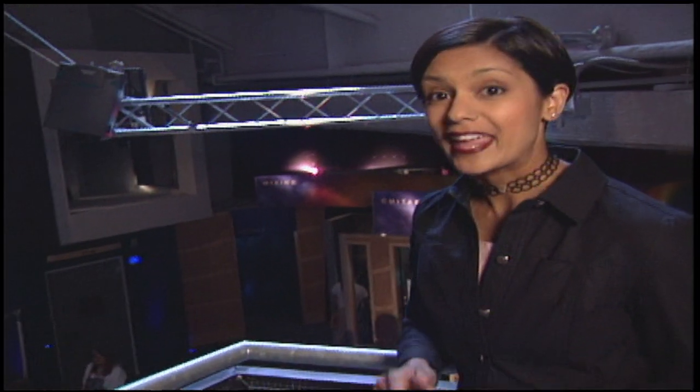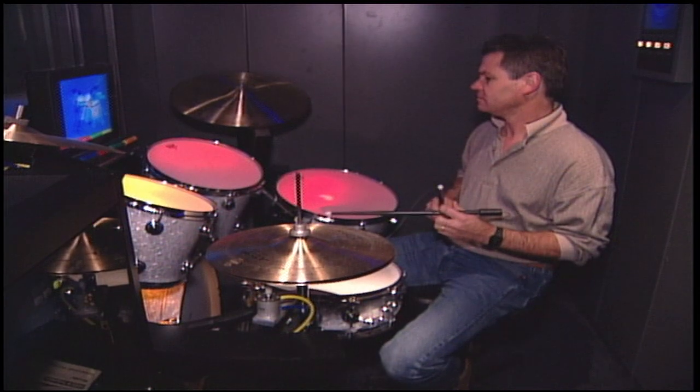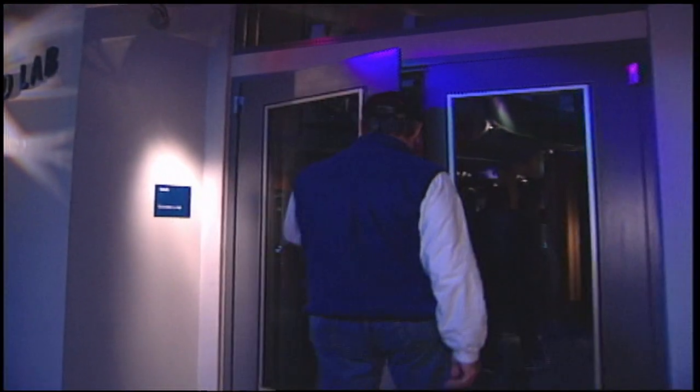If that didn't give you the funk, I'm not sure what will. So much of EMP is designed to actually inspire those that come here. Those who get inspired to pick up an instrument and play can do it right here in the Sound Lab, even if they can't play a lick. Sound Lab is a place where you get to put your hands on the instruments and play with rock and roll. You actually accomplish fun, musical, educational, and sensory experiences with the musical instruments.